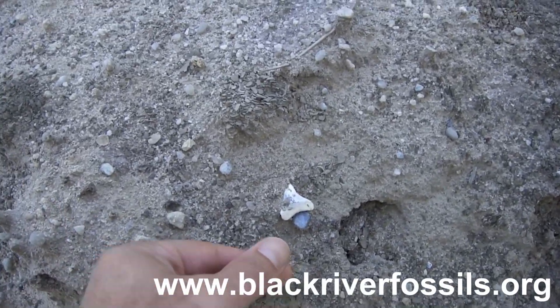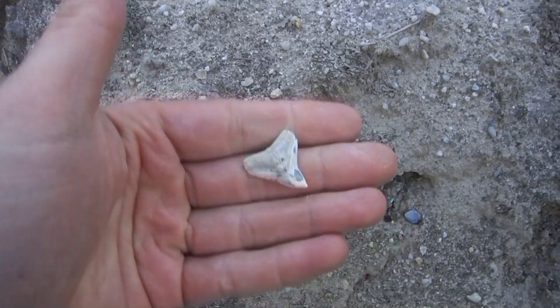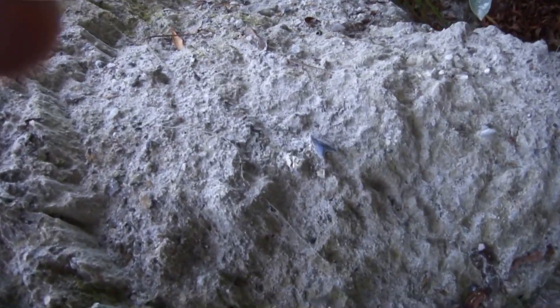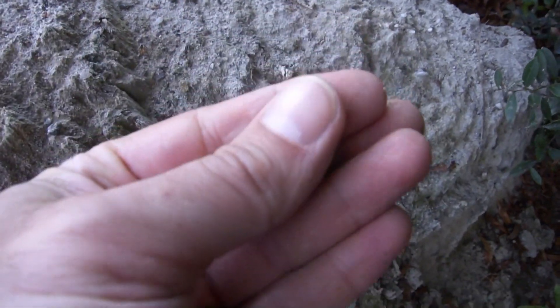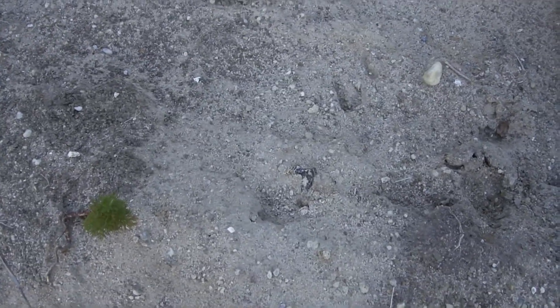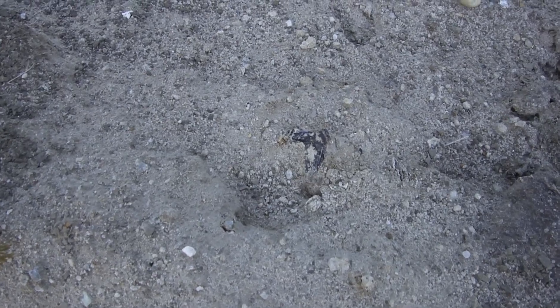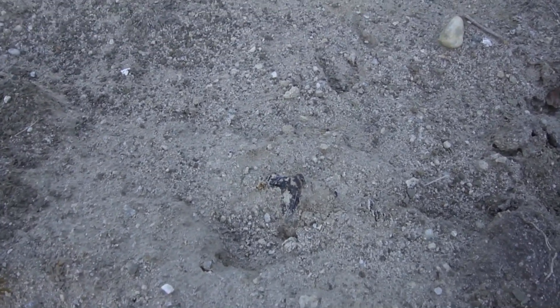There's a pretty one that's been laying out for a while, been bleached by the sun. This is kind of weird — it looks like a tooth. I know I'm hunting for teeth all the time, but I've never found a tooth out here that looks like this.